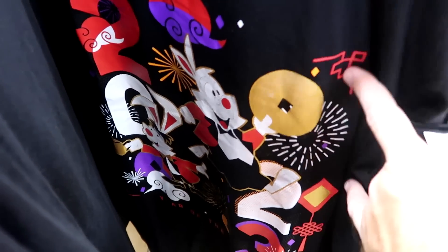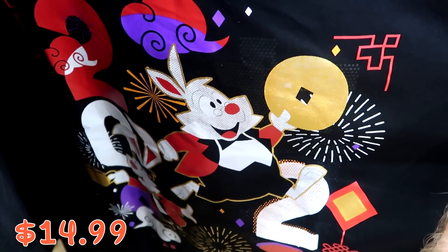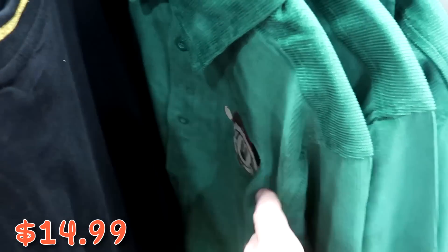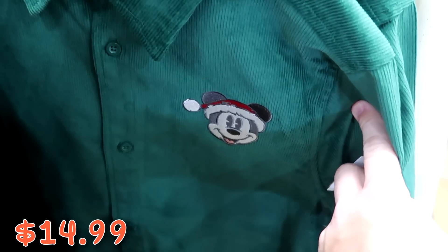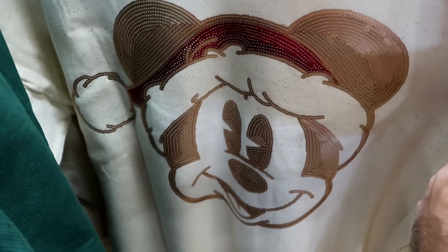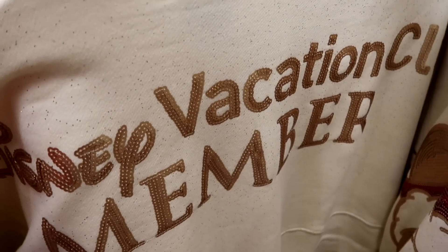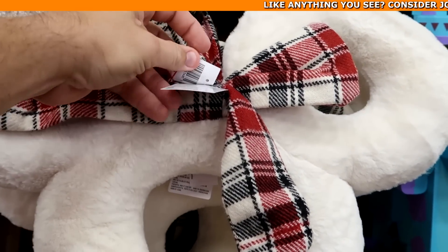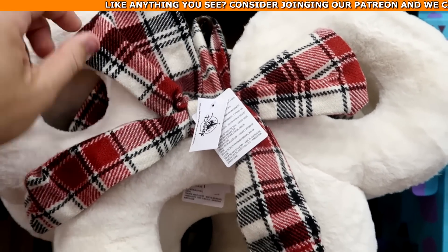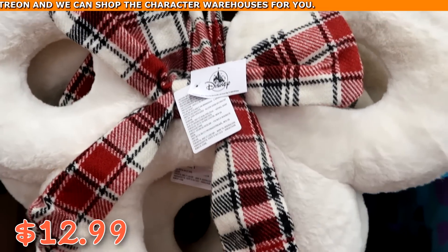On this rack: a 2023 Year of the Rabbit t-shirt with gold design at $14.99 from $40. A corduroy button-down with embroidered Mickey in a Santa hat at $15 marked down from $65. A sequin spirit jersey with Mickey in a Santa hat and gold and rose gold flakes — back says 'Disney Vacation Club Member' — at $45 marked down from $95. And a Mickey-shaped plushie Christmas wreath with flannel bow at $12.99 from $60.